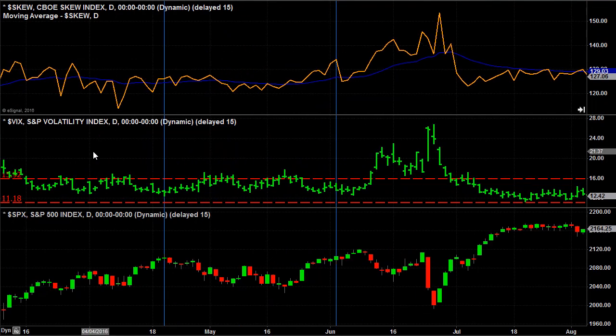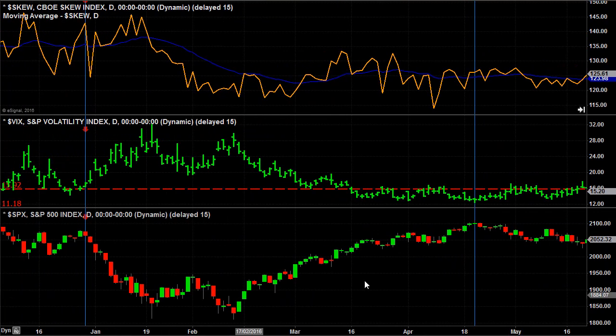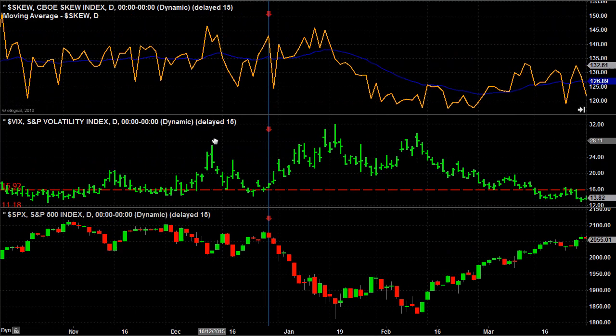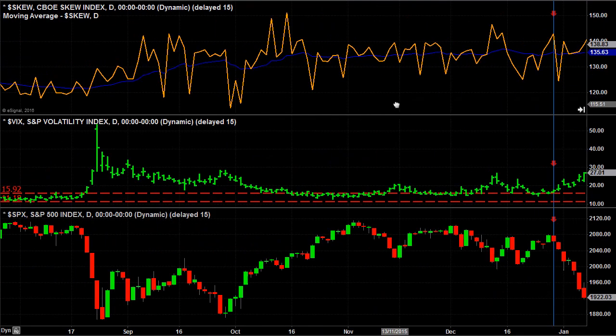Let me bring this back a little bit. You'll see another example I've drawn here — just before January of this year. Notice the VIX volatility dropped significantly, but the SKEW was rising with a low VIX. Notice what happened afterwards: a major drop in the stock markets. So again, this particular combination is a very interesting and useful tool.